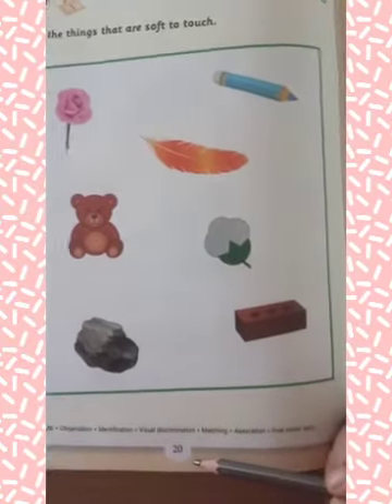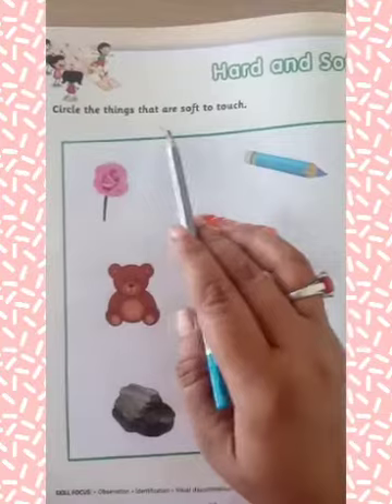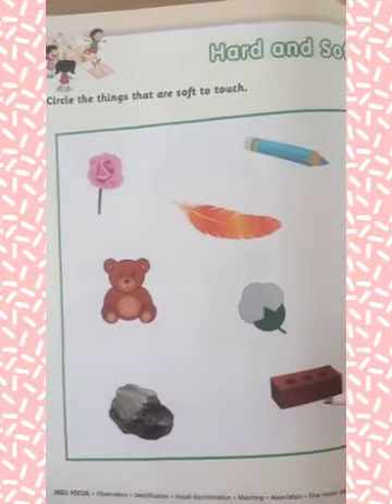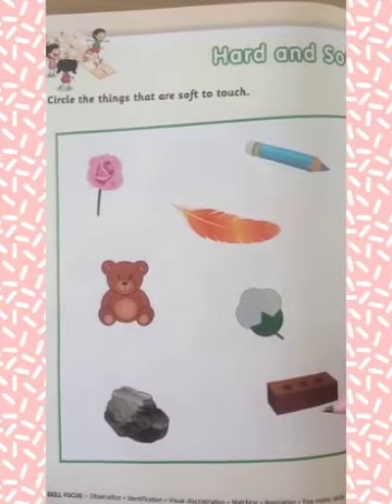On page number 20, circle the things that are soft to touch. Students, here are some objects. What do you have to do? You have to circle the soft objects.